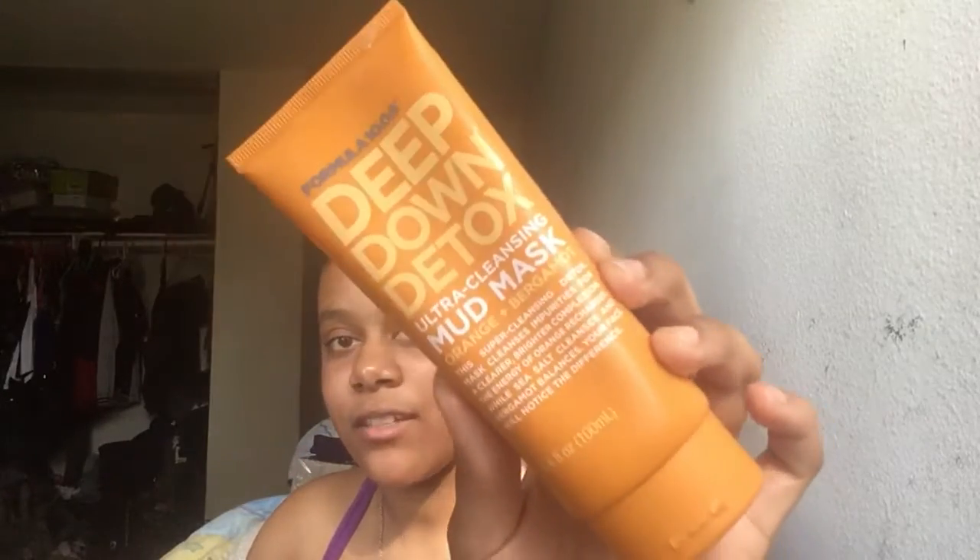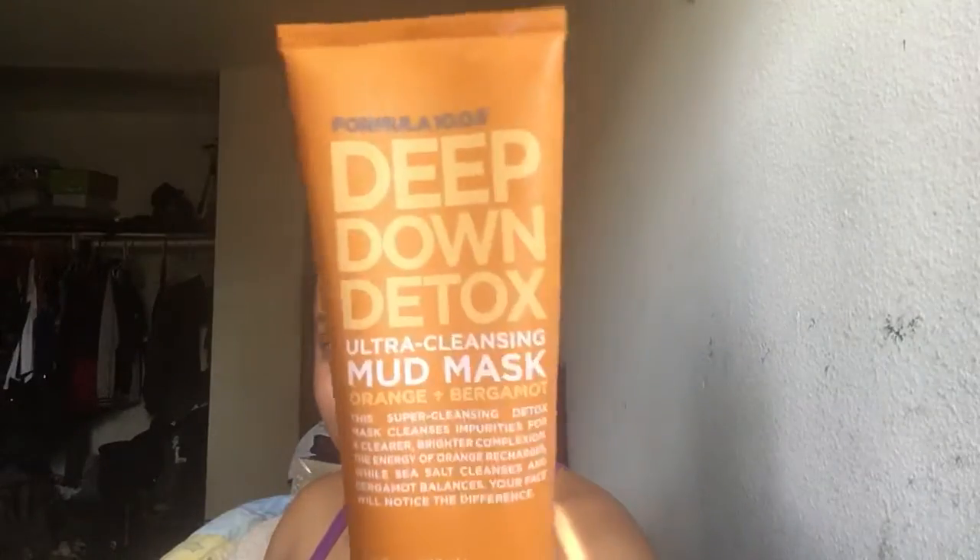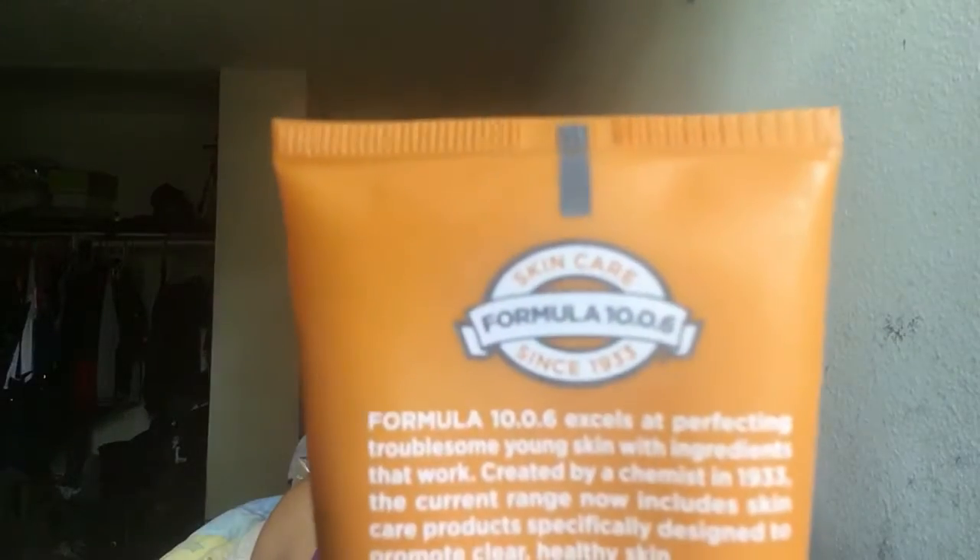Then I have this Deep Down Detox Mud Mask. It's great if you want to detox your face. I don't know if this brand is cruelty-free, to be honest, and I was kind of scared to buy it. I also have the travel size in pink, which is for skin clearing. It has orange and bergamot — it's a super cleansing detox mask that cleanses impurities for a clearer, brighter complexion. The orange and sea salt cleanses and the bergamot balances your face. This has been around since 1933.